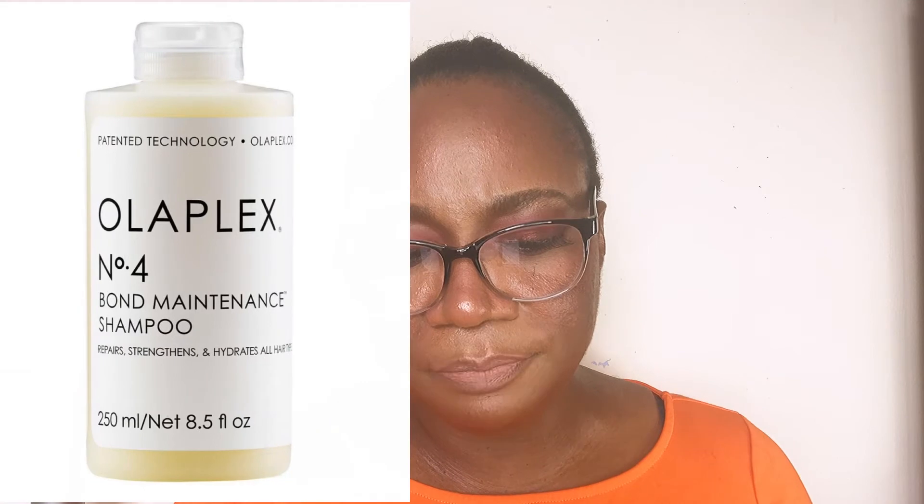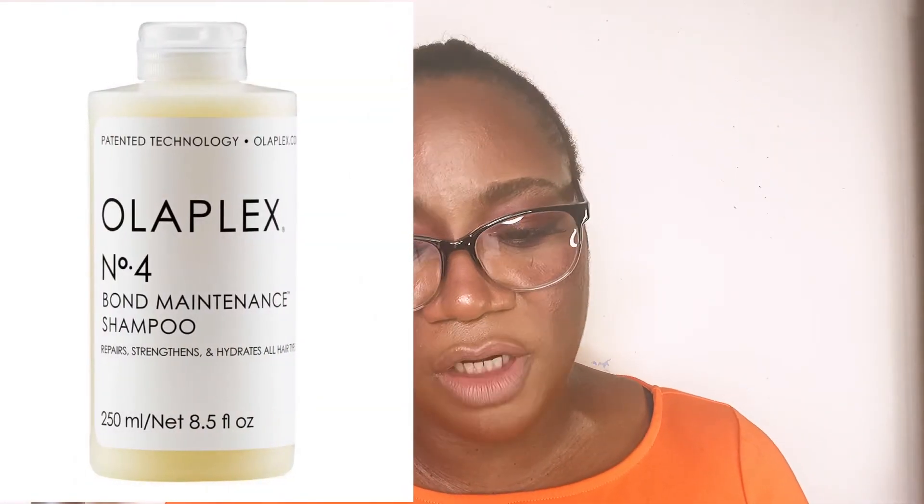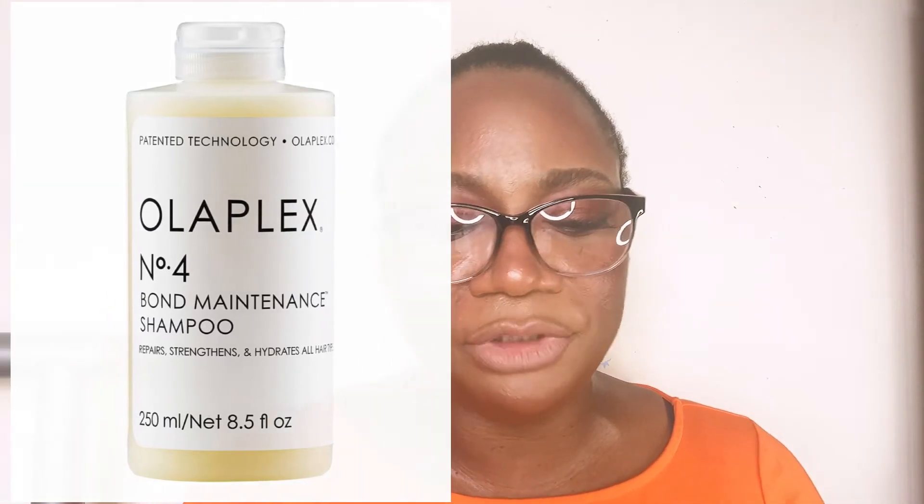The next hair care product I'd definitely recommend by Olaplex is the Number 4 Bond Maintenance Shampoo. It's good for daily use, daily maintenance, and repair of hair, and it treats and prevents hair damage. It has all their iconic ingredients plus avocado oil, kernel oil, and any hair care ingredient you can think of that helps maintain and protect your hair.